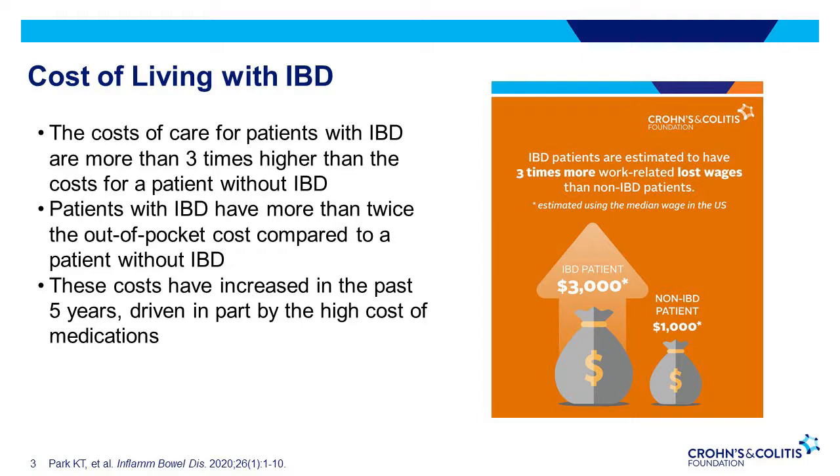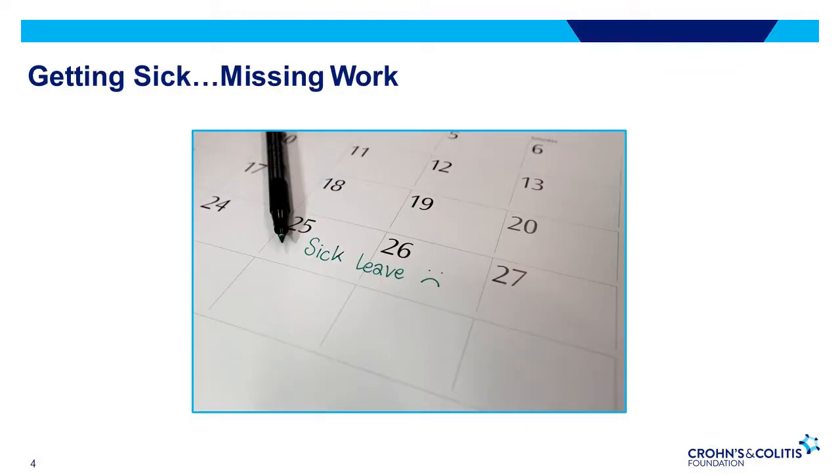IBD patients are estimated to have three times more work-related lost wages than non-IBD patients. To maintain these costs for care, most patients will need to work. However, having inflammatory bowel disease and a job can be challenging at times. Some patients find they struggle to manage IBD in their job. Keep in mind, there are insurance options as well as a few federal and state laws that protect people with IBD and require employers to implement accommodations to help one manage work and IBD.